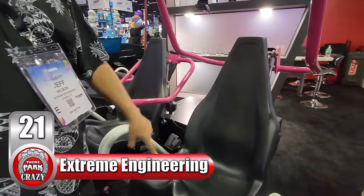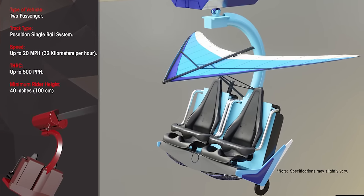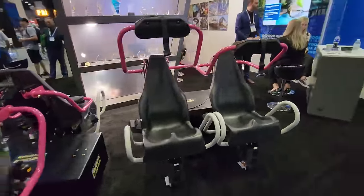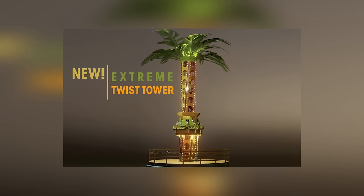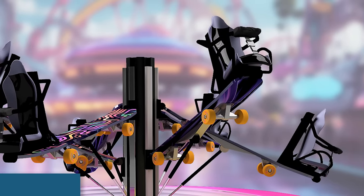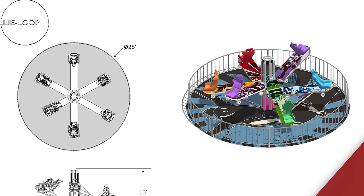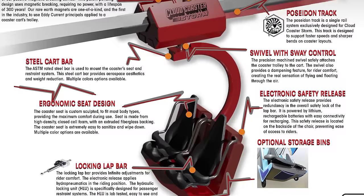First up at number 21, we have Extreme Engineering, showing off a groundbreaking seat design. This innovation is not just a leap forward for their signature cloud coaster model, but for a variety of other attractions offered by the company. The new seat design is a prime example of ergonomic comfort and is able to seat passengers both big and small. These seats can be integrated into numerous other attractions in Extreme Engineering's portfolio — from high-flying cloud coasters to several flat rides — allowing for a more streamlined manufacturing process, a consistent and comfortable rider experience across the board.